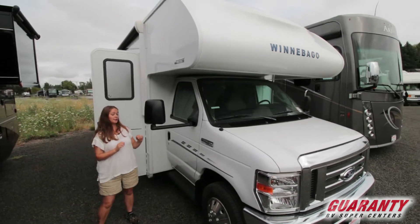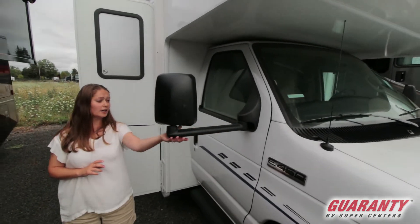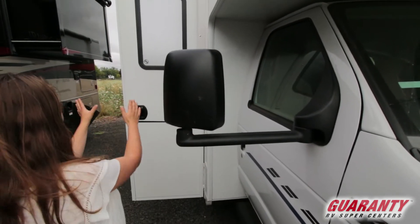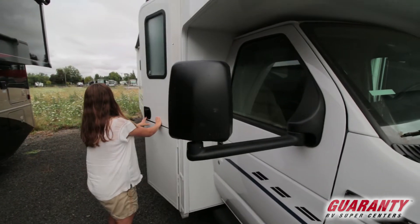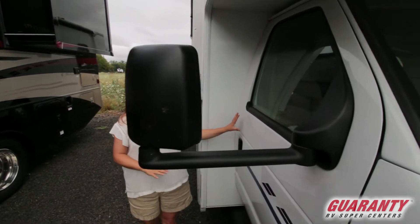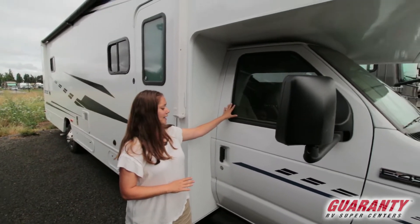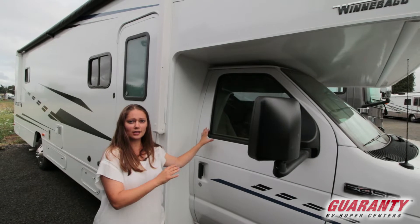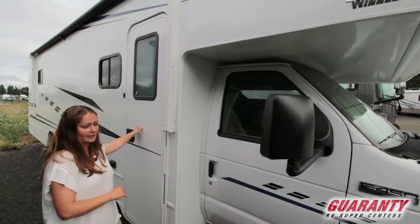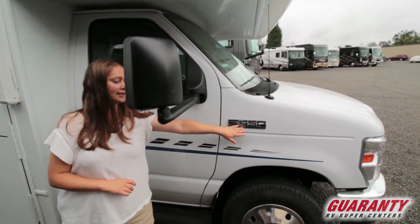Used units get sold pretty quickly. What I like about the Winnebago Outlook is that they have these long stretch arms for the mirrors, so you can look all the way down the side of your coach when driving — gives you a good range of sight. Also, what I love about Class C's in general is that both the passenger and driver have their own doors, so you don't have to crawl out and go from the main exit door. We are on a Ford 450 engine.